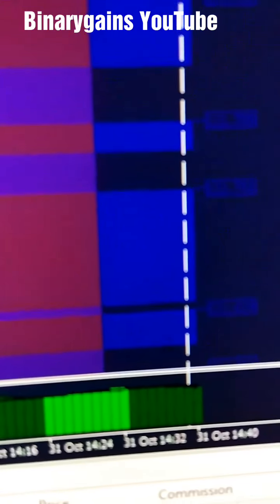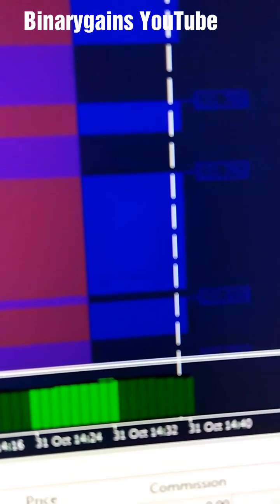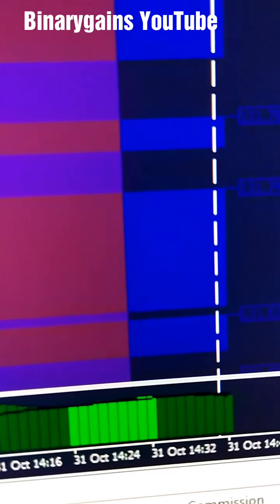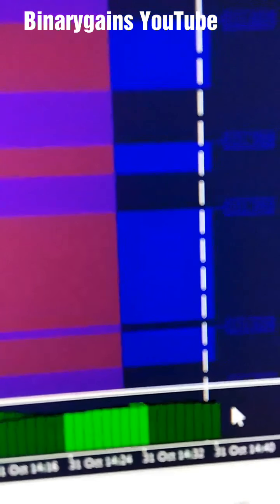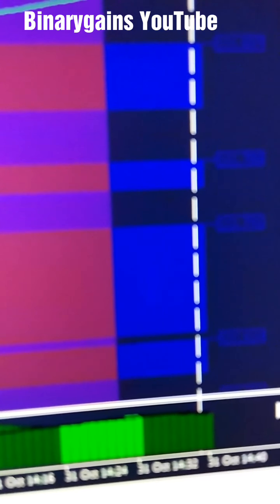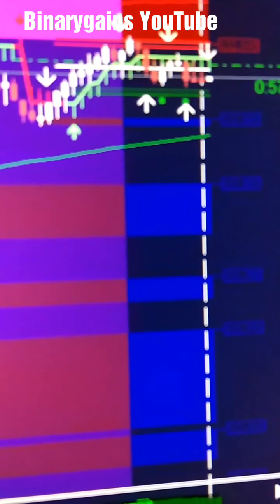I can only close the trade when the Mark D trend indicator goes red, because as you can see it is in green, which shows an uptrend. That is it for now — I'll be back to show you guys later.